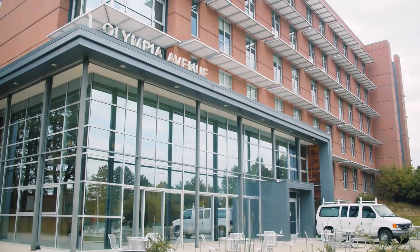Hi everyone, my name is Taylor Overturf. I work with Auxiliary Services and today we are cleaning Olympia Hall.